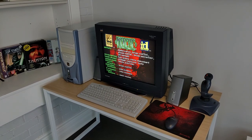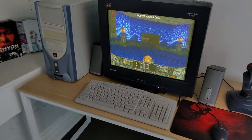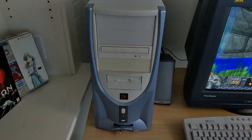Hey guys, something a little different today, and that is I wanted to show my full vintage computer system. It's not the most aesthetically pleasing — it's kind of a Frankenstein-like concoction, but its purpose is to be functional.